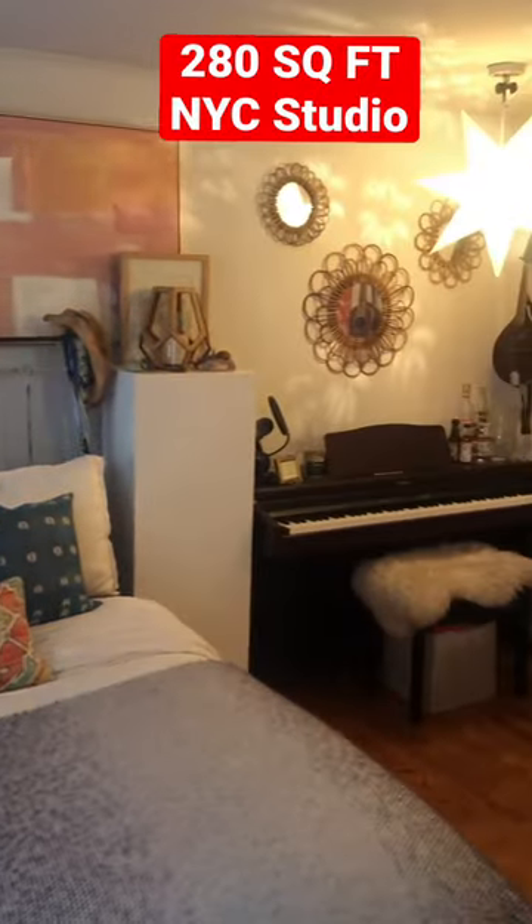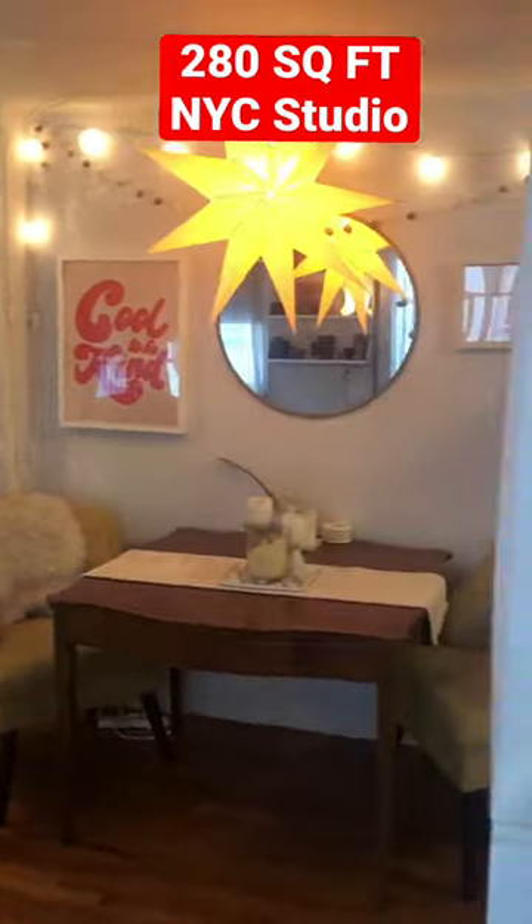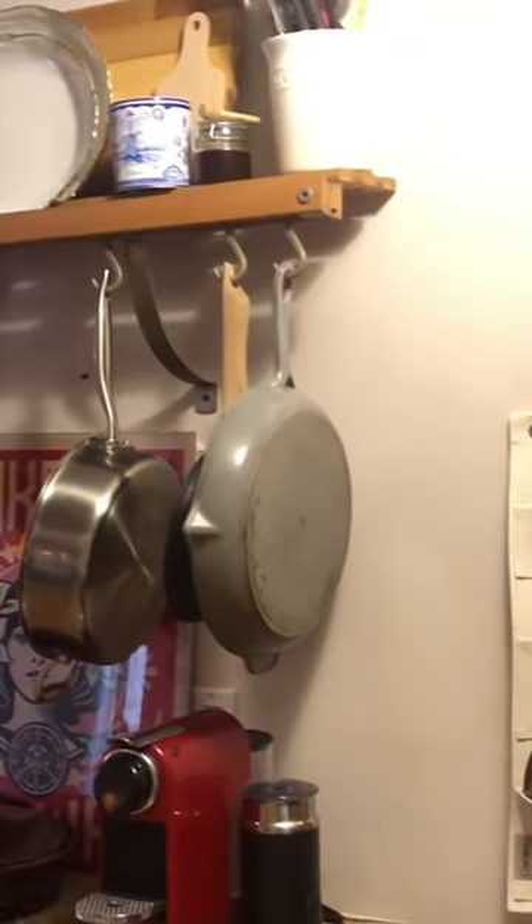Welcome to the tour of my 280 square foot New York apartment and seven space-saving hacks. Number one: pots and pans storage rack.